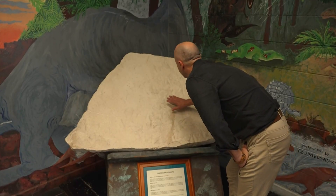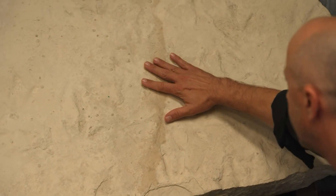But that's not what makes this old rock interesting. If you look closely, there are dinosaur footprints on it. A lot of them.